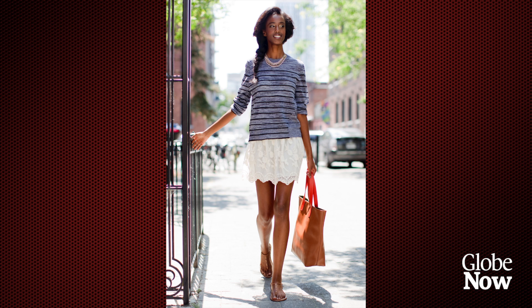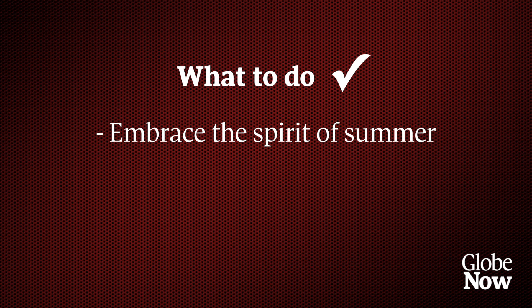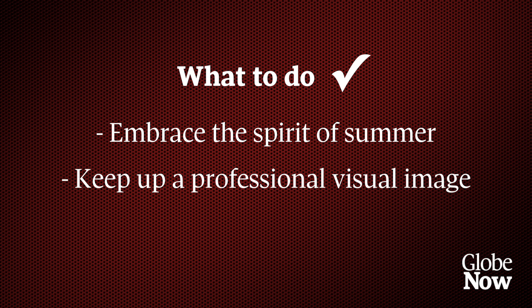To help us with some concrete tips on what is appropriate for the office in summer months, we are joined by image consultant Zena Massim. Welcome, Zena. Her first tip is to embrace the spirit of summer — really get involved in some of the colorful pieces that are out, some patterns, and actually change your look for the summer season.